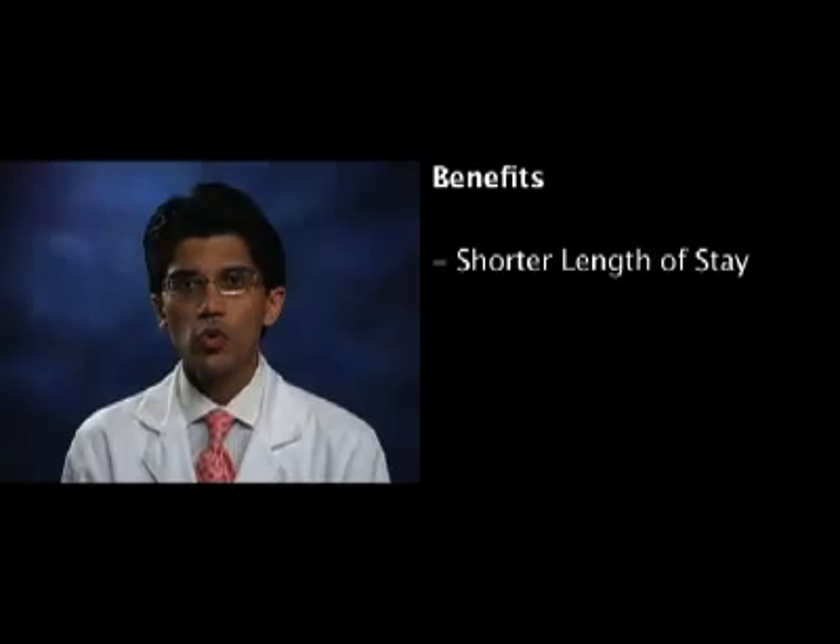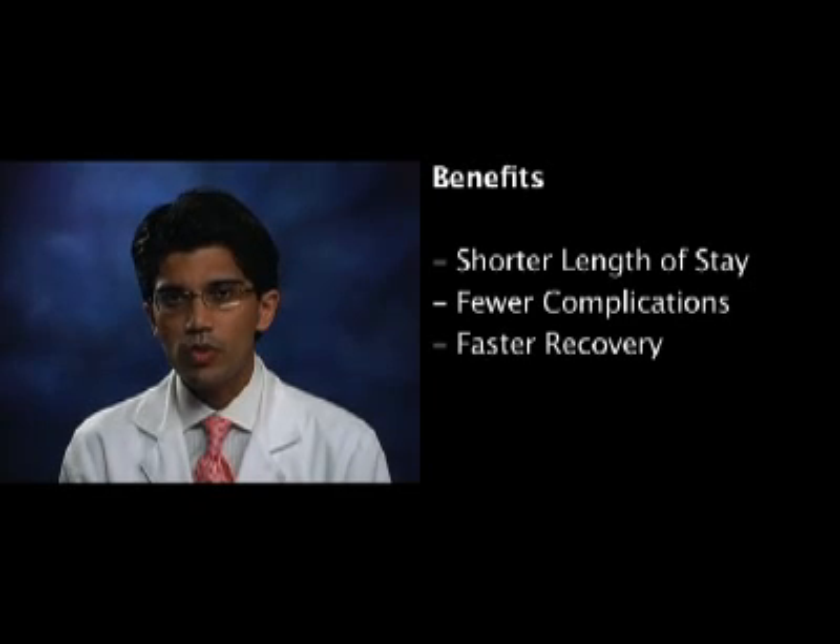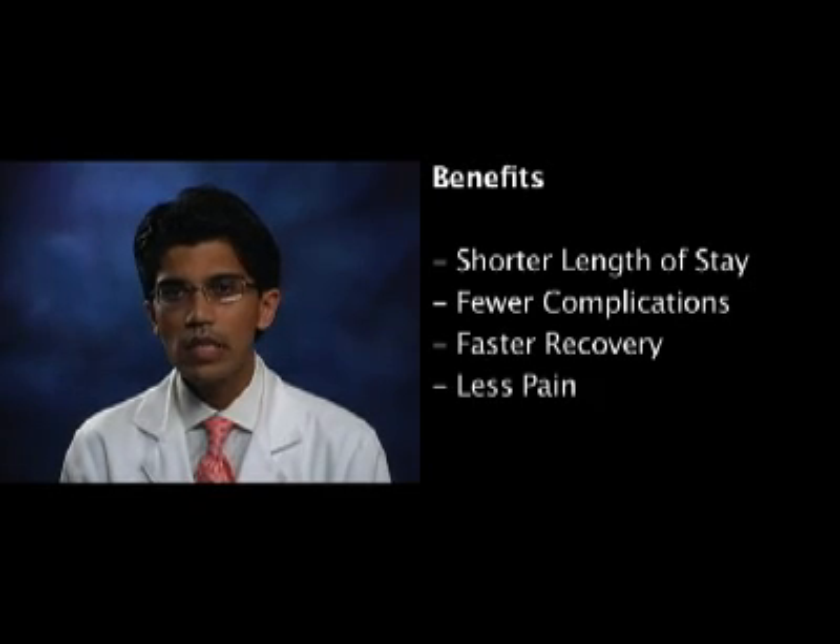There are a number of advantages to minimally invasive surgery, including shorter lengths of stay in the hospital, fewer complications, faster return to normal activities, and ultimately less pain. It is important to understand that while almost all patients are candidates for minimally invasive surgery, a person's individual anatomy or pathology may dictate that a more traditional, open-type operation be performed. This is something that should be discussed with your surgeon.